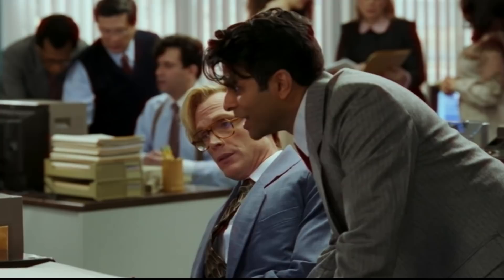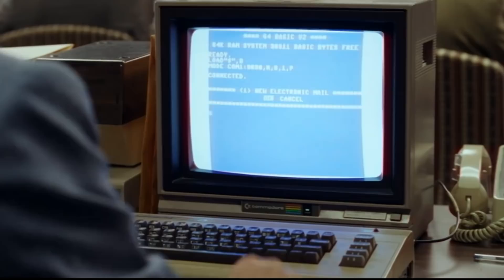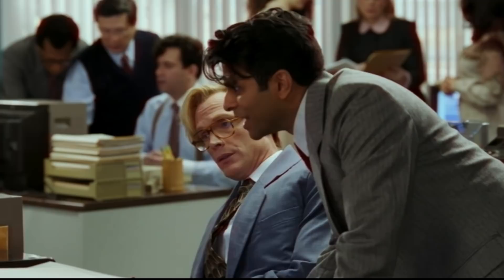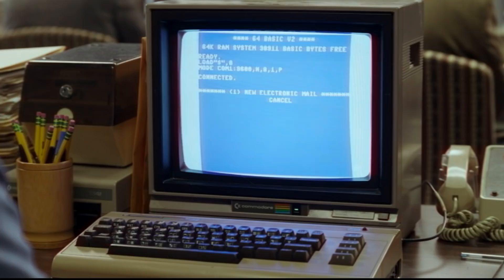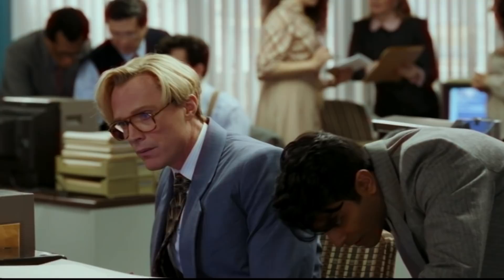The dial-up sound that we heard earlier actually sounds more like a V.34 modem, which is even newer — a 28.8K or maybe 33.6K modem from around 1994. Maybe it does sound like a V.32 modem; I don't know for sure. And finally, the screen ever so briefly says 'connecting' for just a single frame and then instantly changes to 'connected' — that is fast. This whole sequence doesn't seem to actually be played back the way I think whoever designed it intended, with the sounds out of sync and so on.